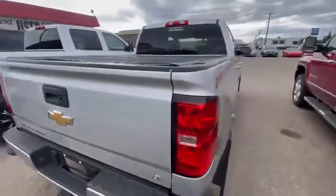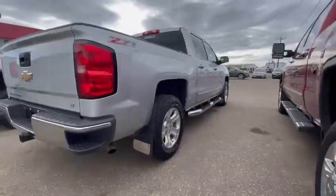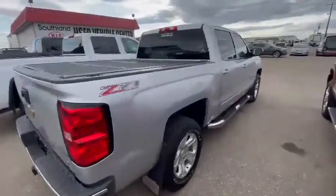It's an LT in trim. This truck is priced to move — it is ready to roll. It has sidestep, mud flaps, tonneau cover, leather — fully loaded.